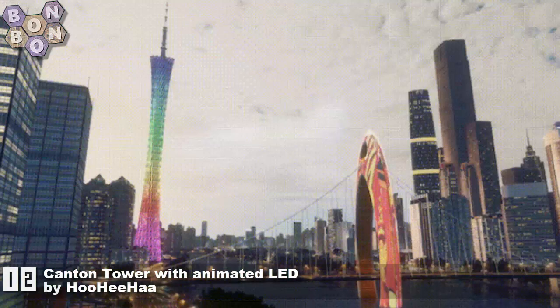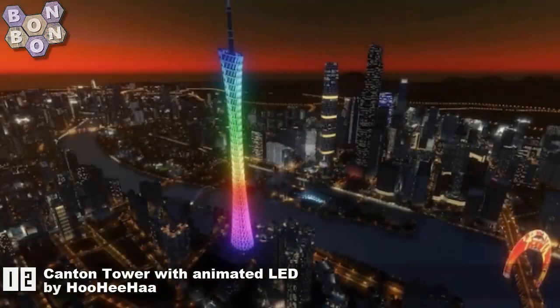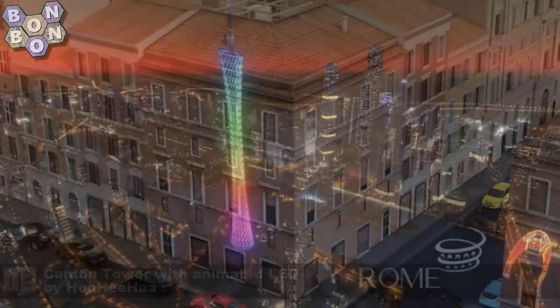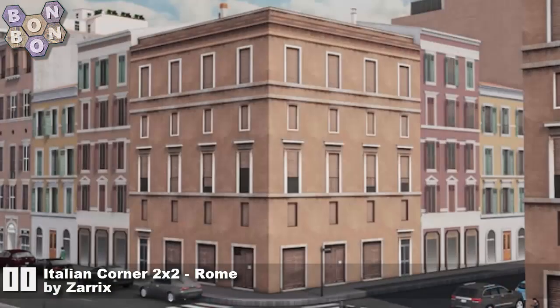Number 12: Canton Tower with Animated LED by Wuheha. If you like animated assets, this is definitely one to catch the eye. Number 11: Italian Corner Two by Two Rome by Zarex — Zarex very much the creator of the moment, and they're going to be creator of the week as you'll soon see.